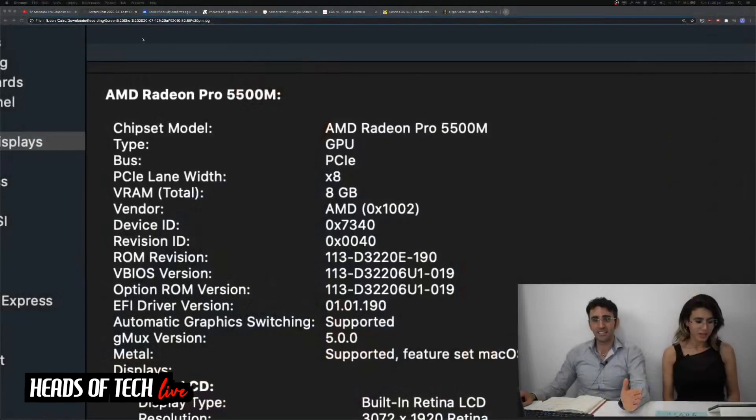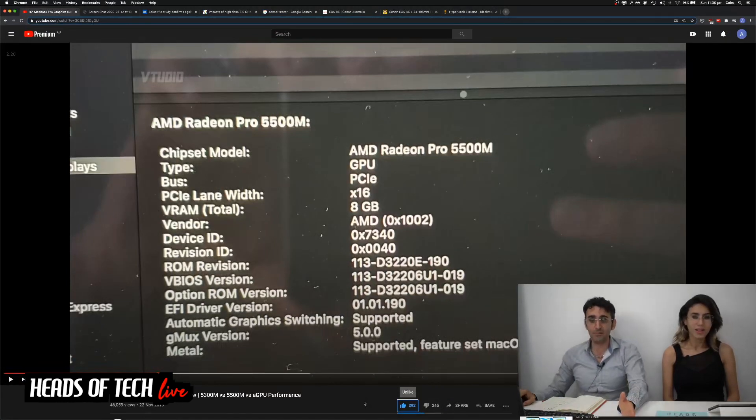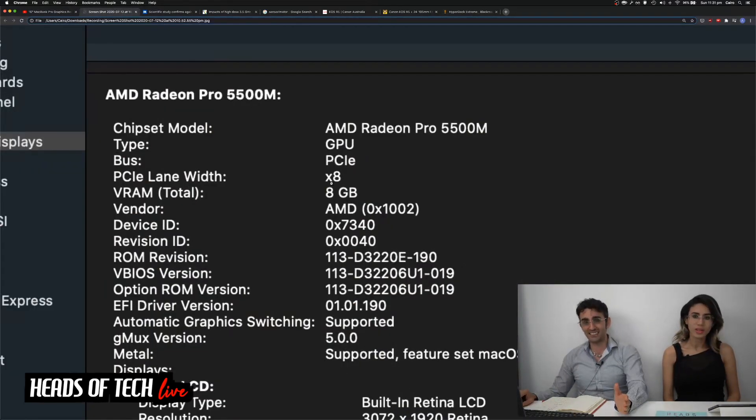Maybe the 5500 cannot perform fast enough to use all 16 lanes - maybe it's a genuine optimization. But it happened - you can see it right there, from November 22nd: 16 lanes down to 8. There is outrage in the comment section. We need to do some benchmarks - we don't know yet if it's slower. I also want to know what the PCIe lane allocation is for the 5600M. Apple needs to come out and explain this.